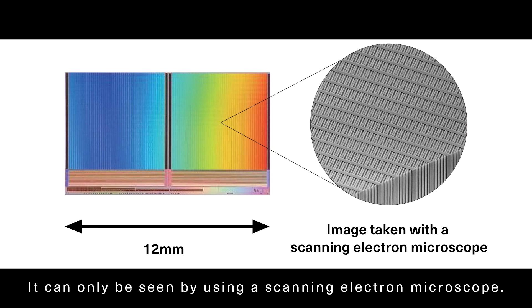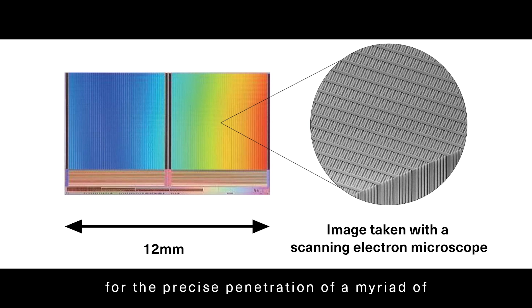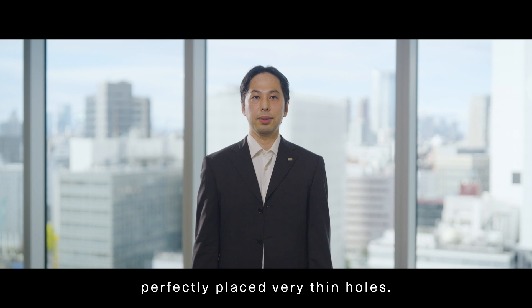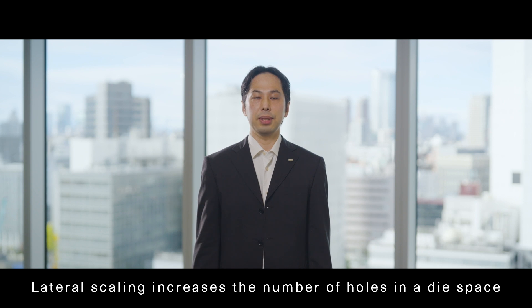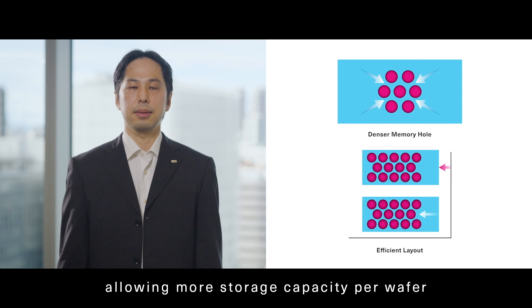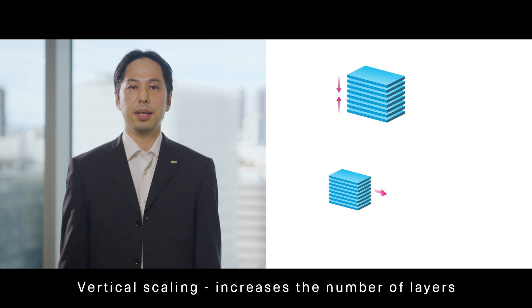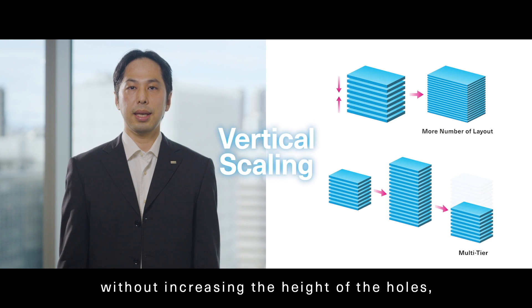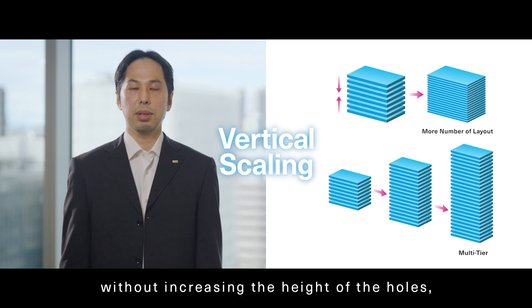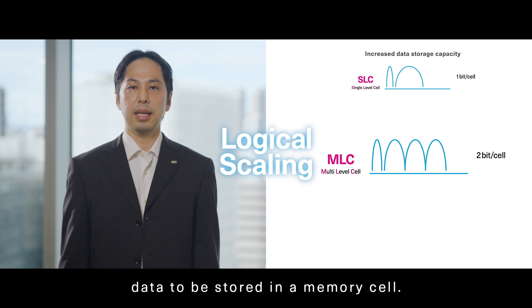The size is too small to be seen with an optical microscope; it can only be seen by using a scanning electron microscope. This advanced technology allows for the precise penetration of a myriad of perfectly placed, very thin holes. Lateral scaling increases the number of holes in a die space, allowing more storage capacity per wafer. Vertical scaling increases the number of layers without increasing the height of the holes, and logical scaling allows larger amounts of data to be stored in a memory cell.